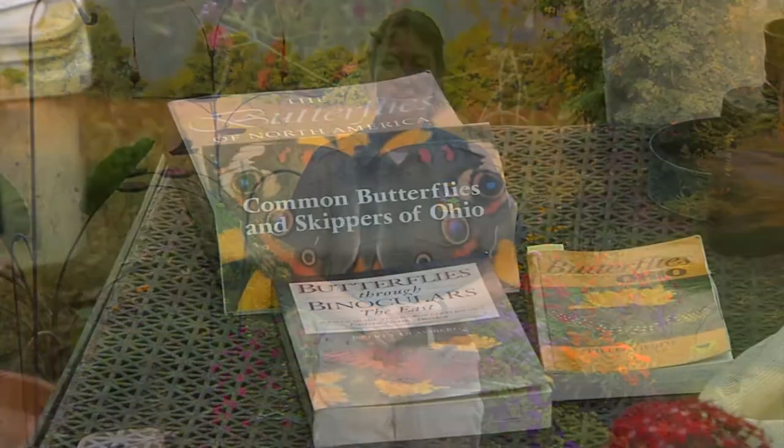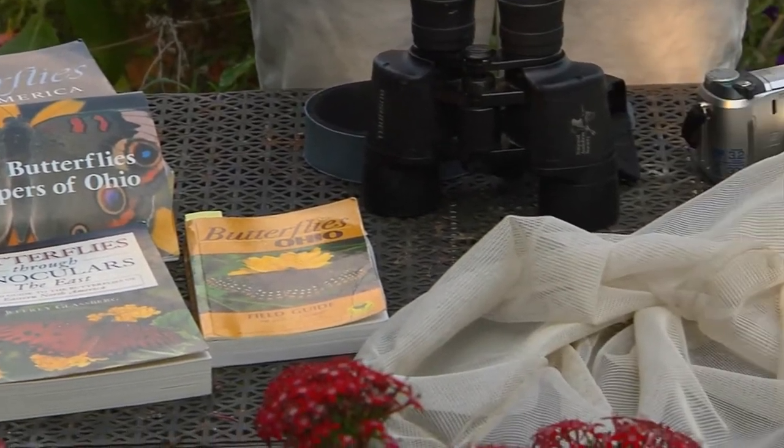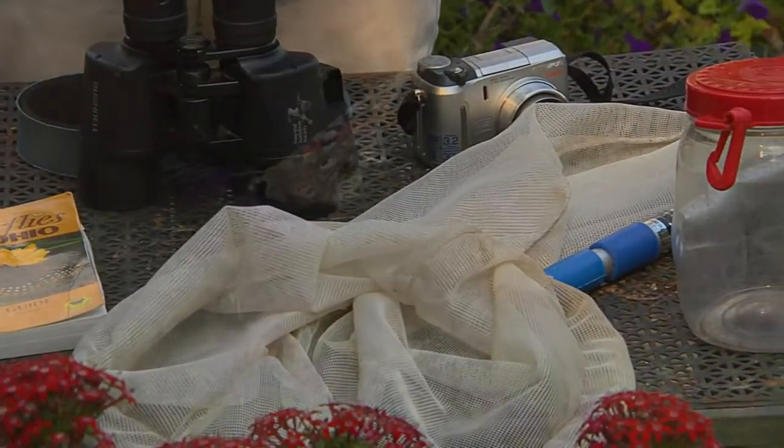You've planted your butterfly garden and now that all the flowers are blooming, you have lots of butterflies visiting. Some, like the cabbage whites, are easy to identify, but how can you tell what some of the other visitors are? Today we'll go over some of the tools that will be useful to help you identify butterflies in your backyard and beyond.